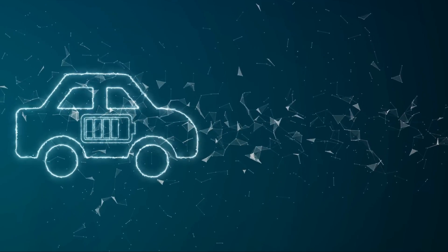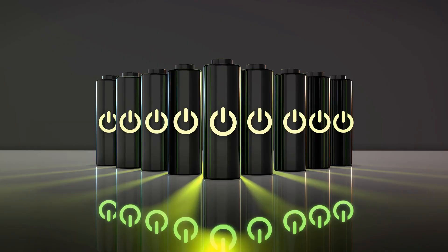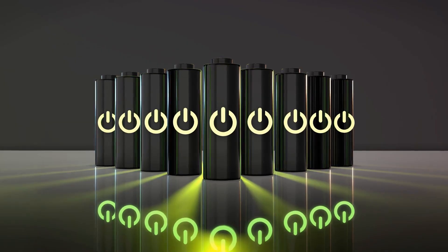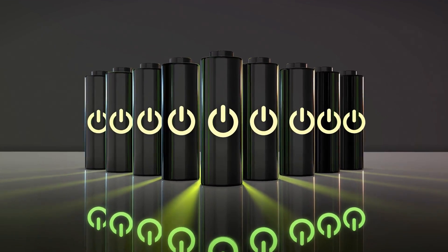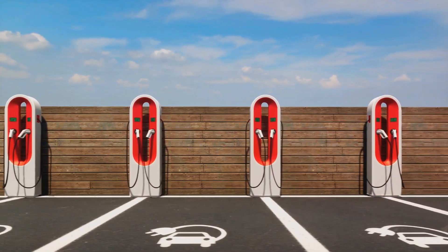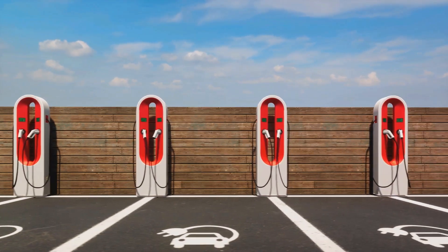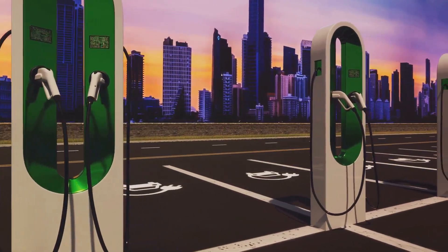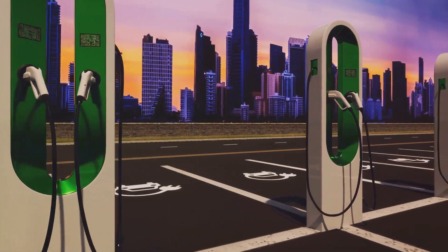The battery management system plays a crucial role in this process. It ensures the battery operates within safe limits, optimizes its performance, and extends its lifespan by preventing overcharging or deep discharging. A robust charging infrastructure is vital for the widespread adoption of EVs, enabling convenient and fast charging and making EVs a practical choice for daily use.